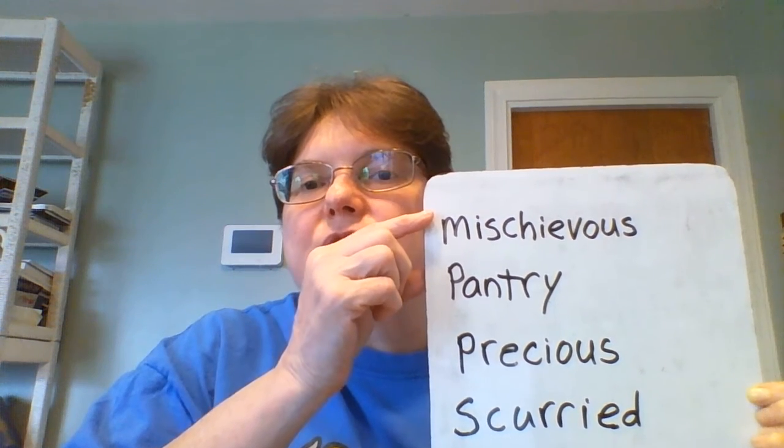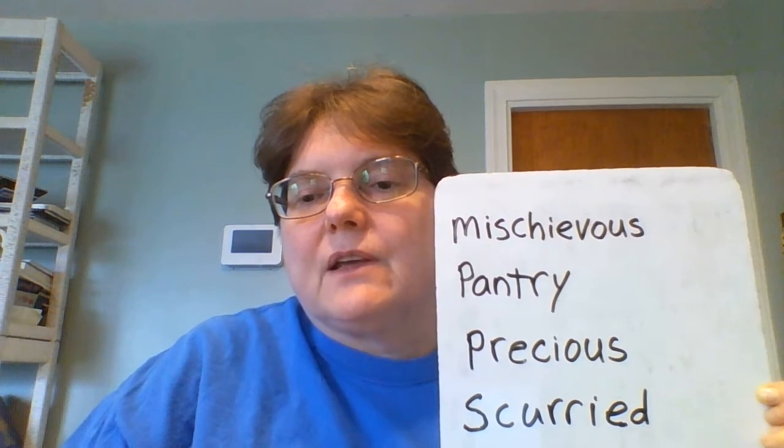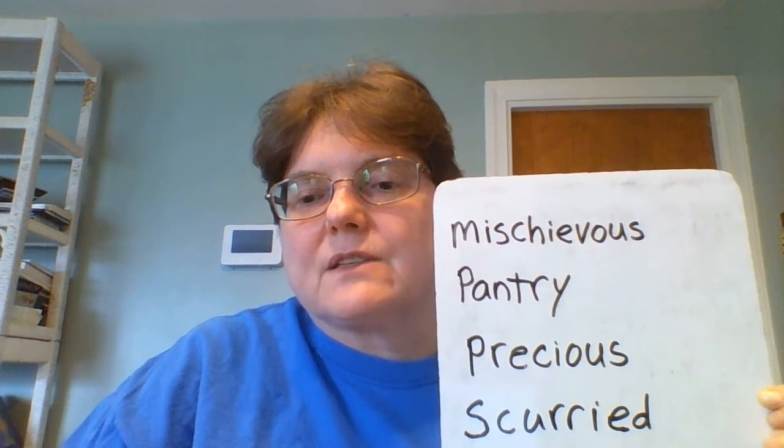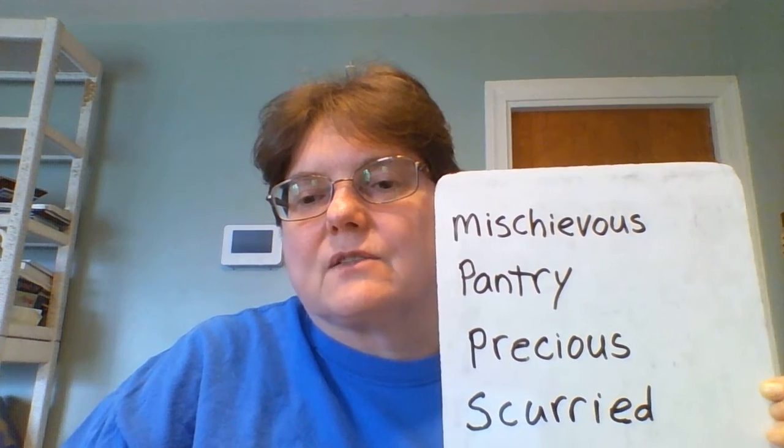This one is mischievous, and mischievous means prone to get into trouble. Someone who is mischievous gets into trouble a lot, and something that is mischievous is causing trouble.